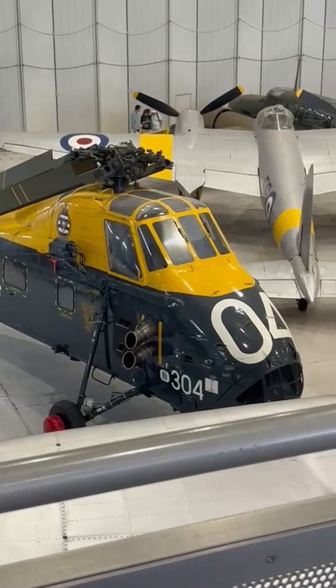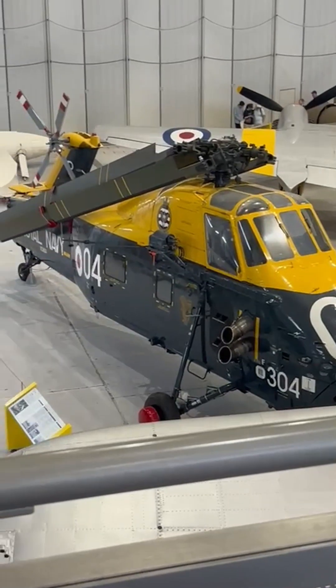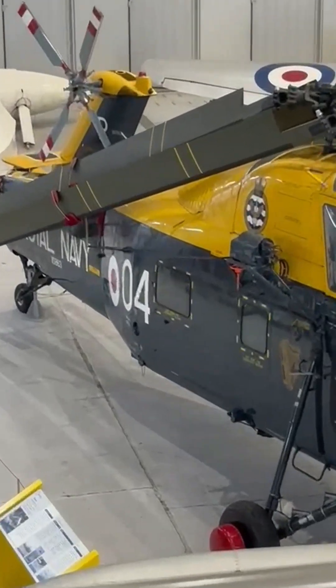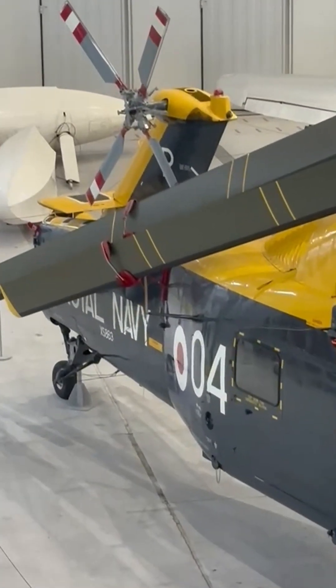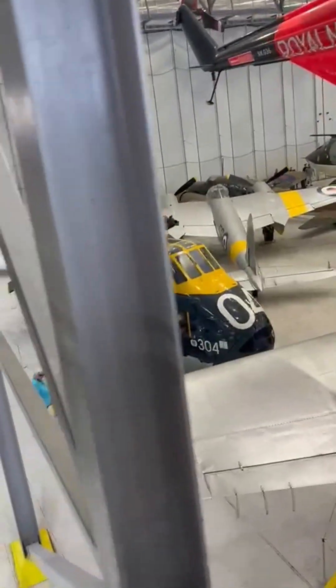Meet the Westland Wessex, a turbine-powered workhorse that bridged the gap between the Piston Age and modern rotary flight. Originally adapted from the American Sikorsky S-58, the British-built Wessex swapped the traditional radial engine for a pair of Rolls-Royce Gnome gas turbines.